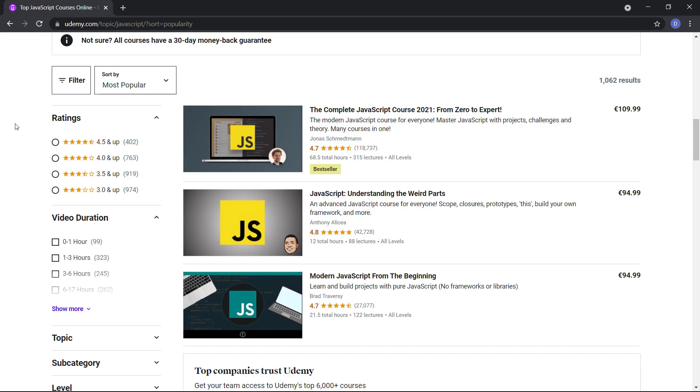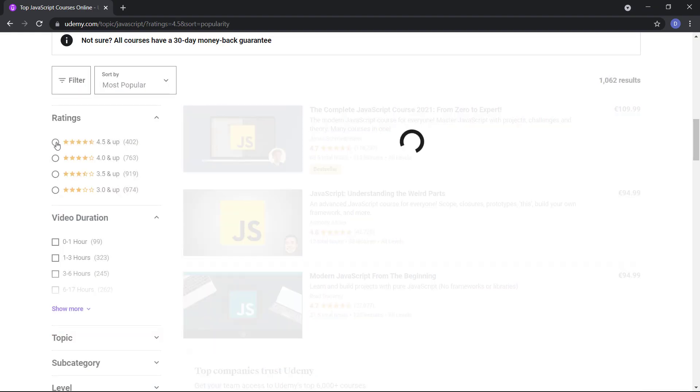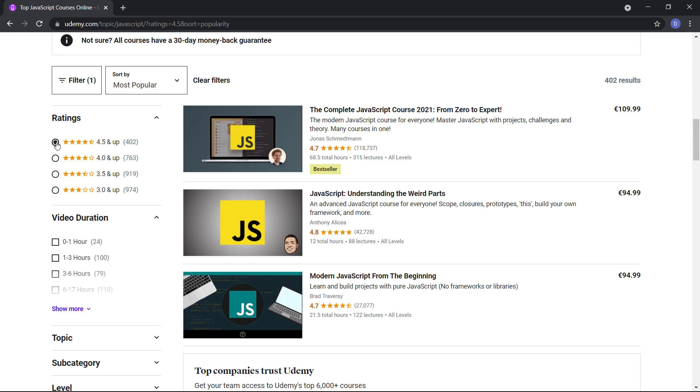One issue I had with Udemy is that the authors are not handpicked — everyone can publish courses on Udemy. On the one hand, that's great because it gives everybody the chance to post classes. On the other hand, you need to be careful before buying a course because the platform no longer guarantees its quality. However, with so many reviewers and a money-back policy, it shouldn't be difficult to find great courses. I like to use Udemy on niche topics, where I can't find the material on other platforms.